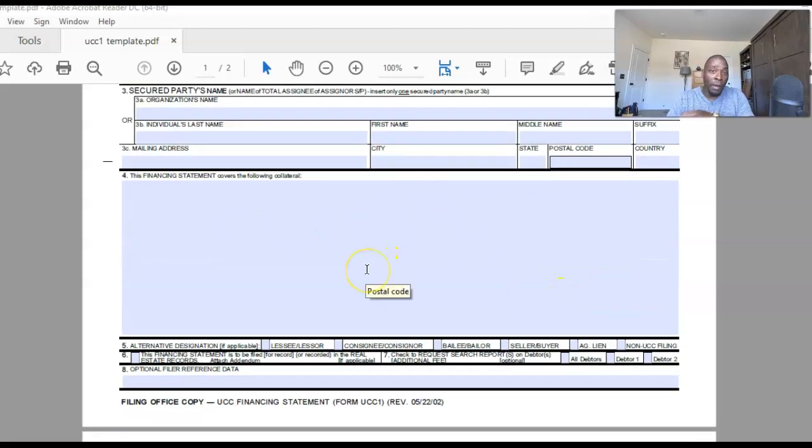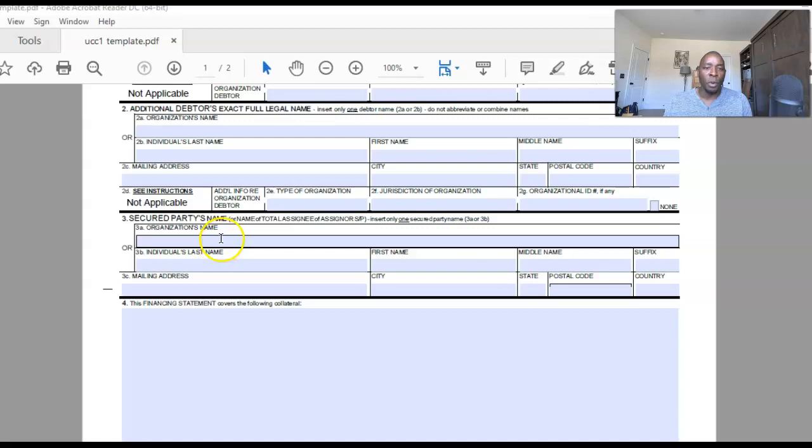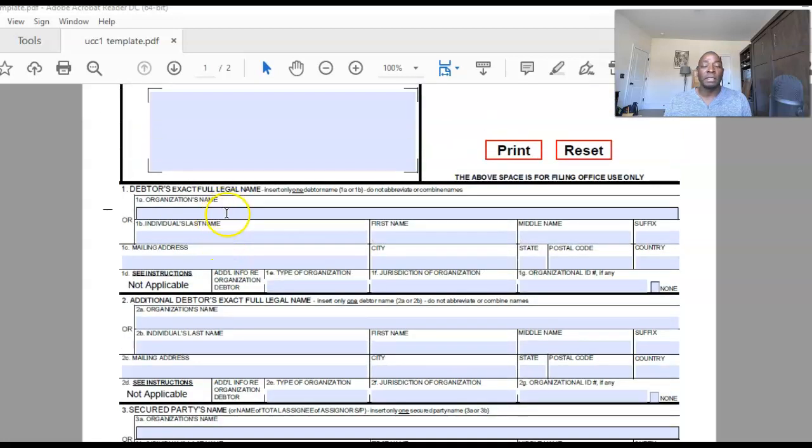The full template will be in the DIY program, completely filled out, minus my personal information, that you can use. You're asking how I learned this — I researched, looked it up, found people, and did the research. Someone I knew personally said they'd done it, showed me what they had, and we went over it. Now I'm sharing it with you.